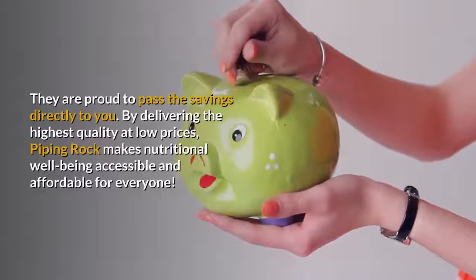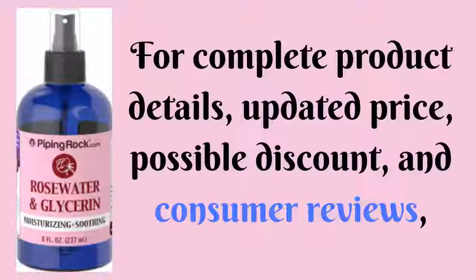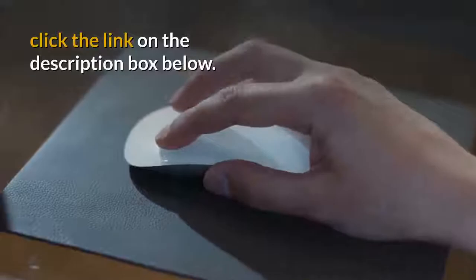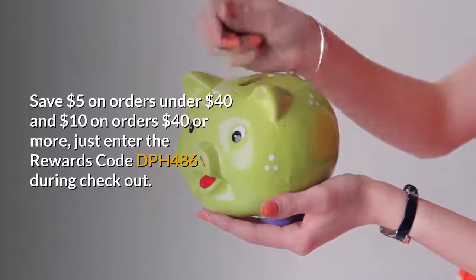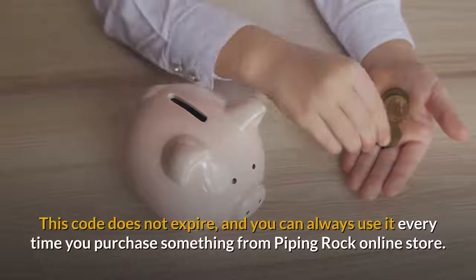By delivering the highest quality at low prices, Piping Rock makes nutritional well-being accessible and affordable for everyone. For complete product details, updated price, possible discount, and consumer reviews, click the link on the description box below. Save $5 on orders under $40 and $10 on orders $40 or more — just enter the rewards code DPH486 during checkout. This code does not expire, and you can always use it every time you purchase something from the Piping Rock online store.